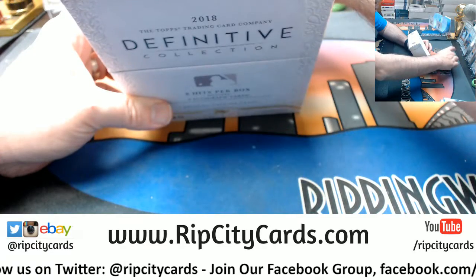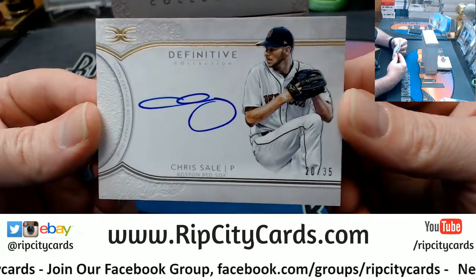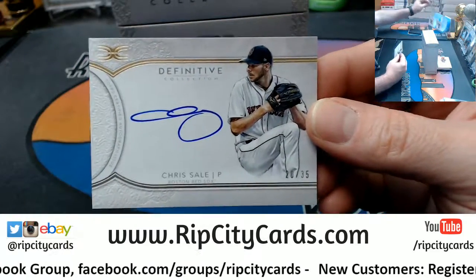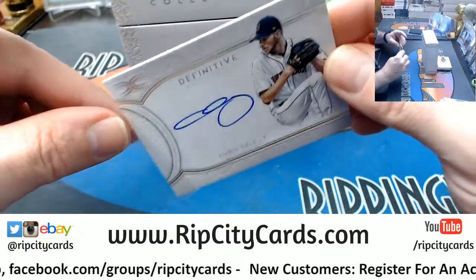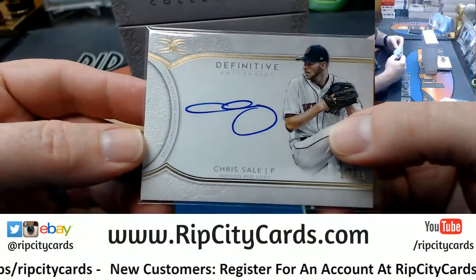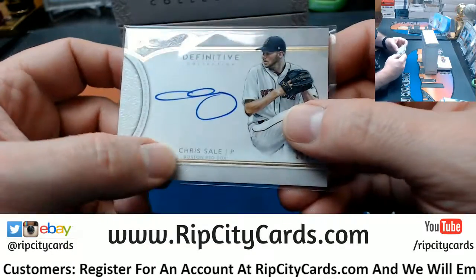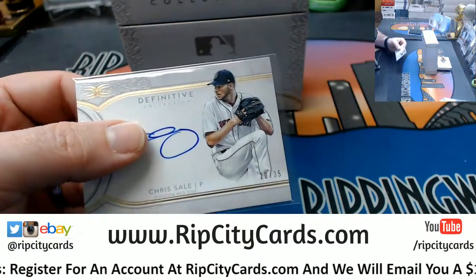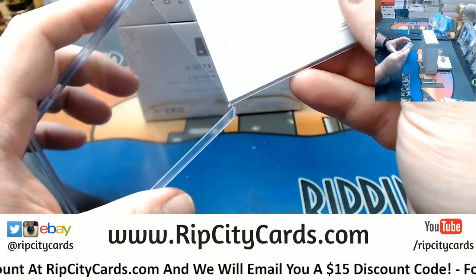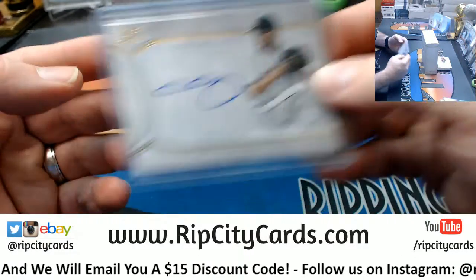20 out of 35, on-card, Boston Red Sox — Chris Sale. He throws the ball hard, there is no question about that. Let me just show you — it's all embossed here and there. It is beautiful, fancy style. Topps did not skimp on the card making for this product, they did not.